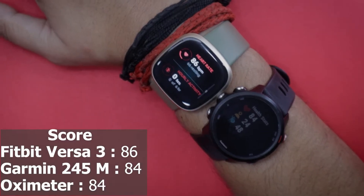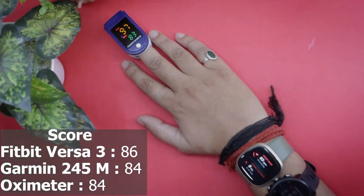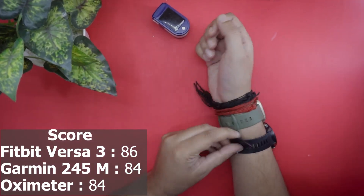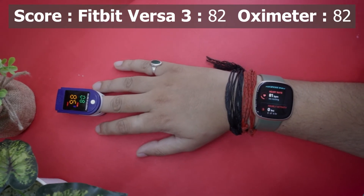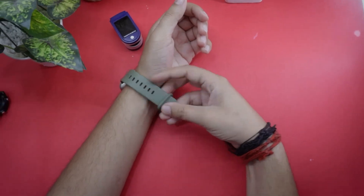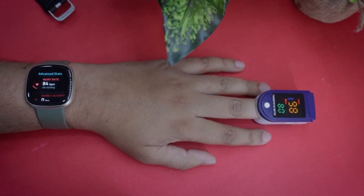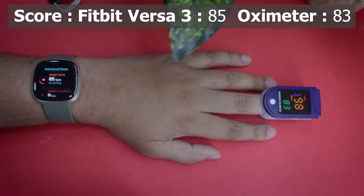As you can see, Fitbit Versa 3 is pretty close to both the Garmin watch and the oximeter. After removing the Garmin 245 Music, the results were pretty much the same. For the third and final test on my left hand, the watch was again pretty close to the oximeter.